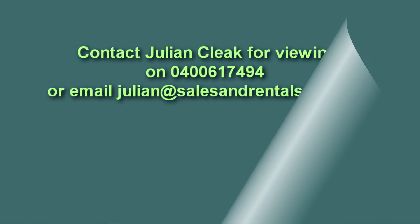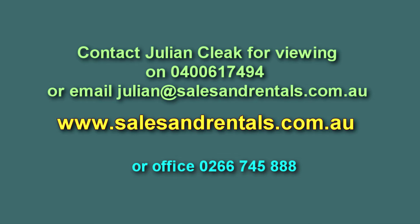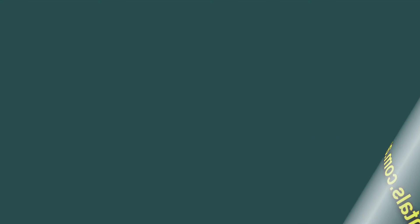This property is a holiday unit and it is for sale fully furnished. If you're interested in viewing this property, please call salesperson Julian Click on 0400 617 494, or email him at julian@salesandrentals.com.au.